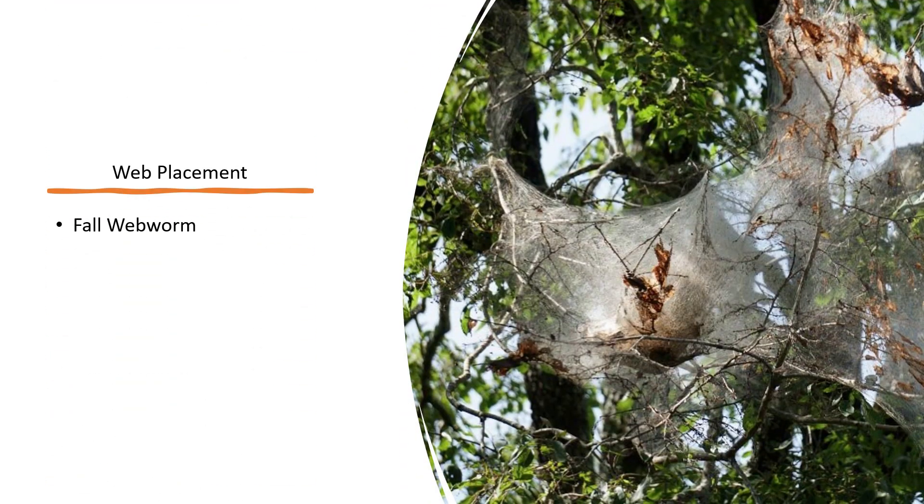Adult moths of the fall webworm show up in the summer months. When they deposit their eggs, the larvae or caterpillars do most of their feeding during this time and into September. They place their web around the ends of tree branches so that they can eat the leaves inside the web rather than leaving the web to eat.